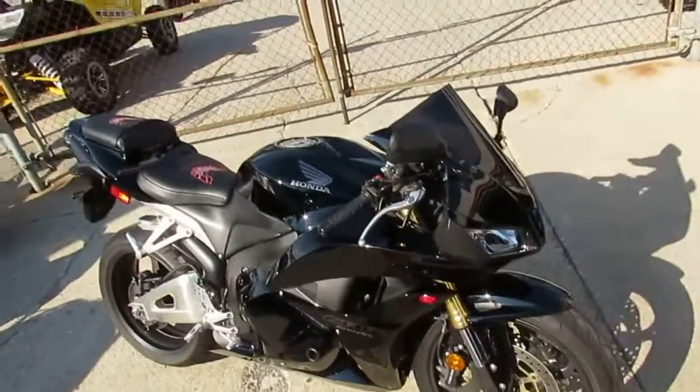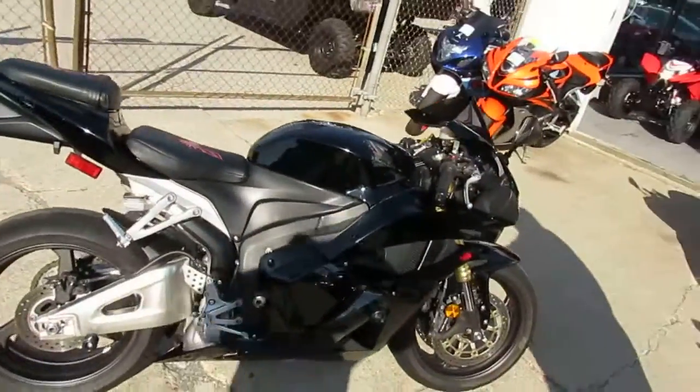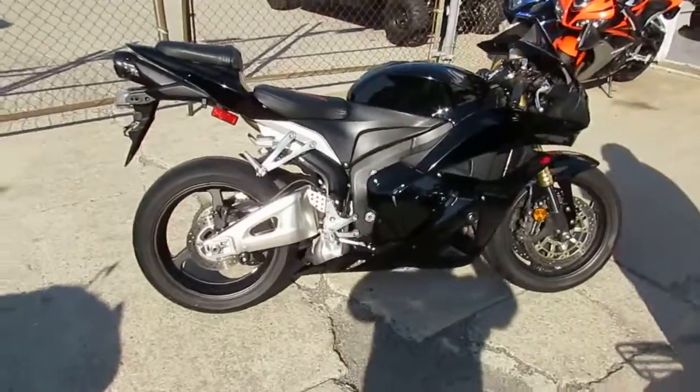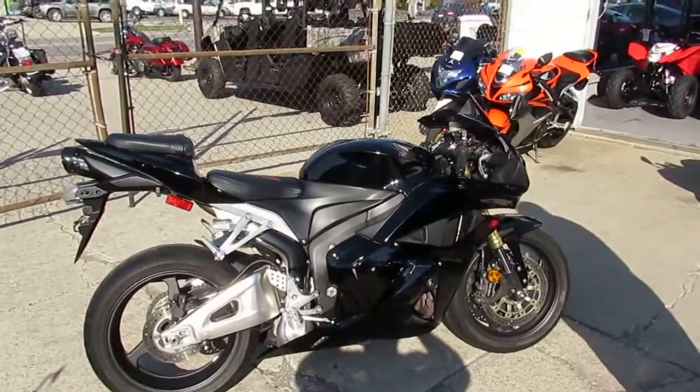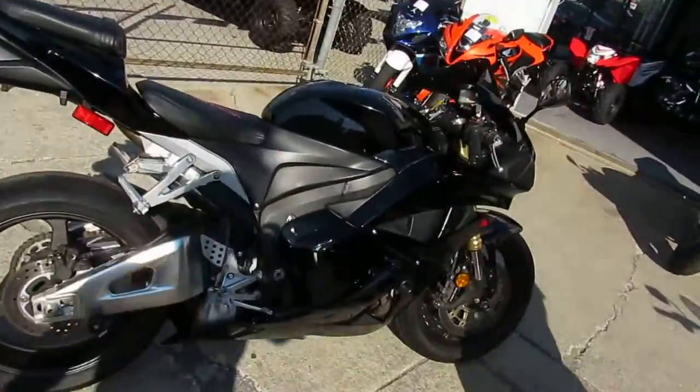This one here is a Honda CBR600RR for sale, only $7,900, and it's under Honda factory warranty until September of 2017. It's inspected, certified, all the fluids have been changed, and it's ready to tear up the street.